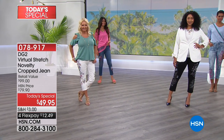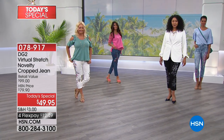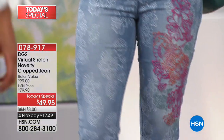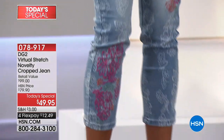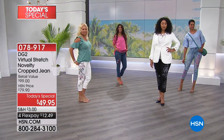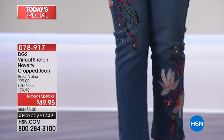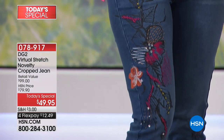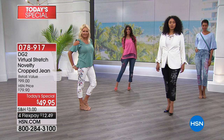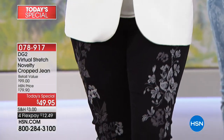Let's go over the dream size concept again. If you can normally wear a size six in other designers without as much stretch, you can consistently wear a four in virtual stretch — sometimes even a two, depending on mood and color. Go down a size to your dream size, especially if you're new and trying for the first time.